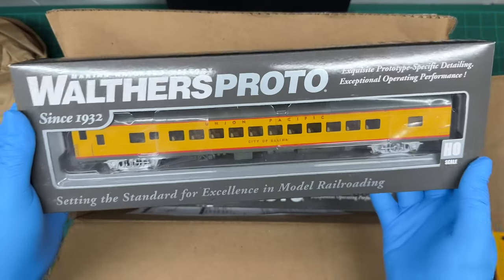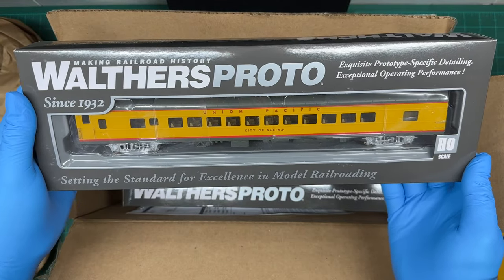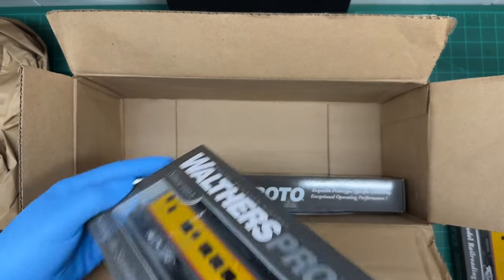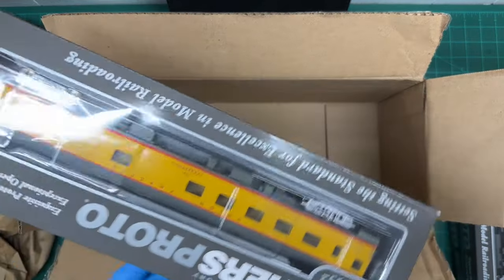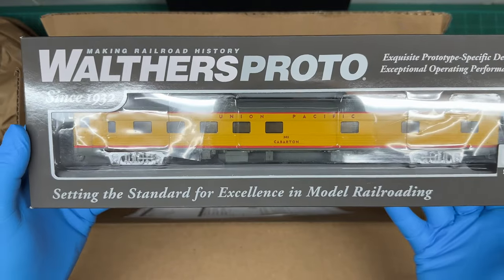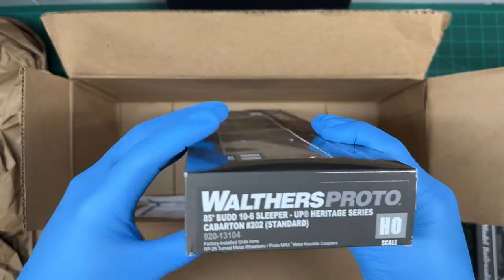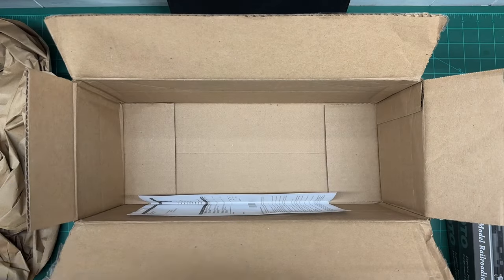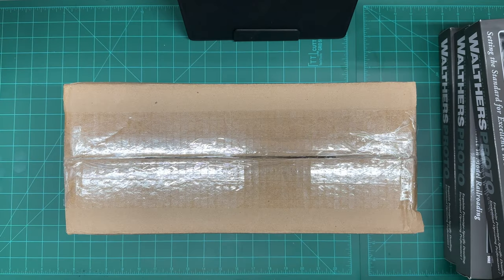This is the City of Salina — another heritage car. And here's the Carbaden one. Here's the end of this one. There is another box we've got to open up, so I'll put that one on the table here real quick and we'll go ahead and take a look at these cars.